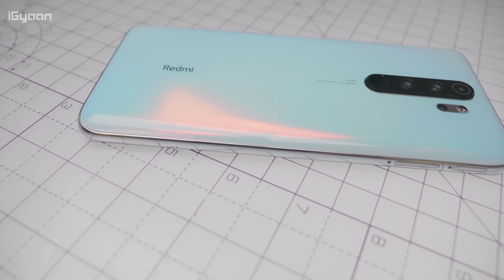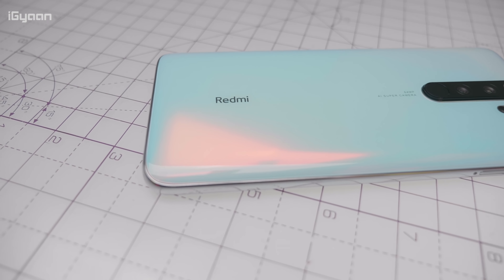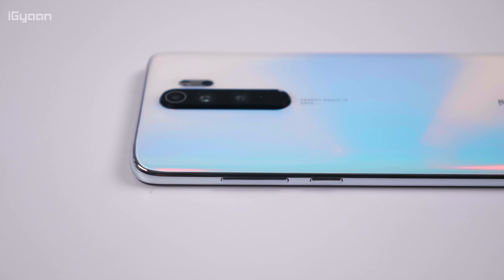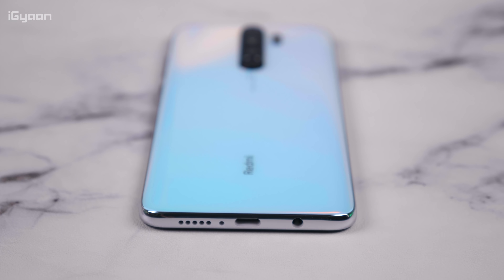Overall, the Redmi Note 8 Pro is a pretty impressive device from Xiaomi and for the price they've offered it, it's going to be a really difficult phone to beat in this price segment. The only downside for a lot of people is the untested MediaTek G90T chipset. Only time will tell if this chipset will survive daily use and abuse that Redmi Note users will give it, and if it does, this is going to be a great device in the long run.